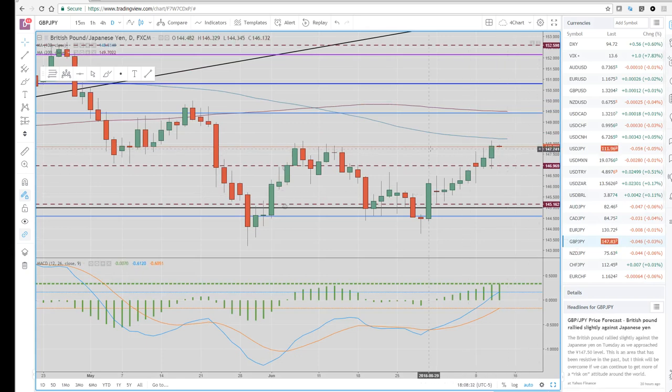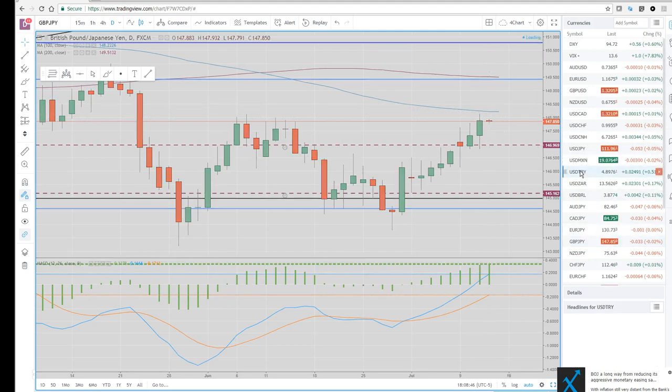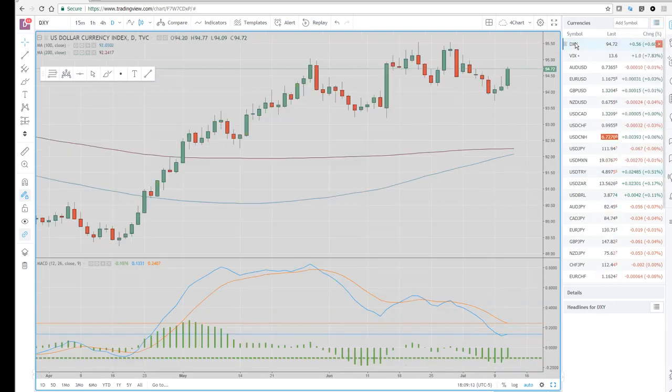Sterling didn't do a whole lot today — it did sell off late in the day. But here's another one: a new low by a tick, and higher back up toward the 100-day. Dollar-Turkey is just a disaster. We're now trading 4.89; it took out the all-time high of 4.92.90 and got up to 4.97. It looks like they probably got some Japanese retail stops triggered. It's all very confusing.